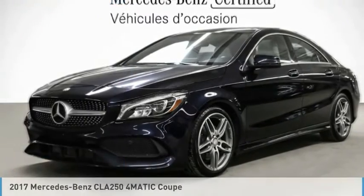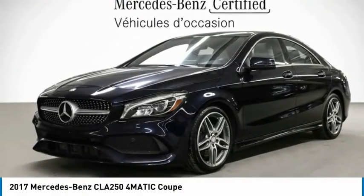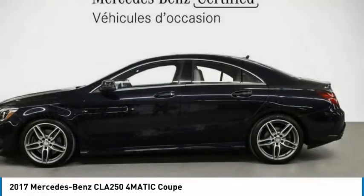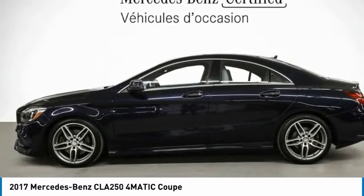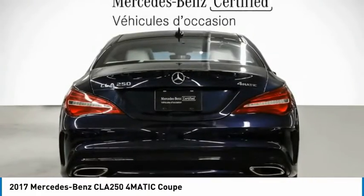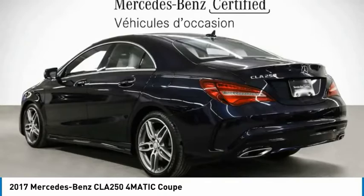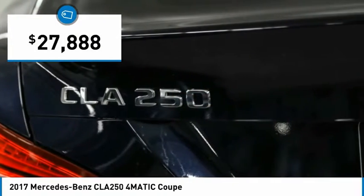We are pleased to show you the 2017 CLA. The CLA comes with impressive handling, excellence and luxury interiors. It has amazingly sleek lines, which also reduces the coefficient drag to minimal, making it very aerodynamic. And is priced below $30,000.